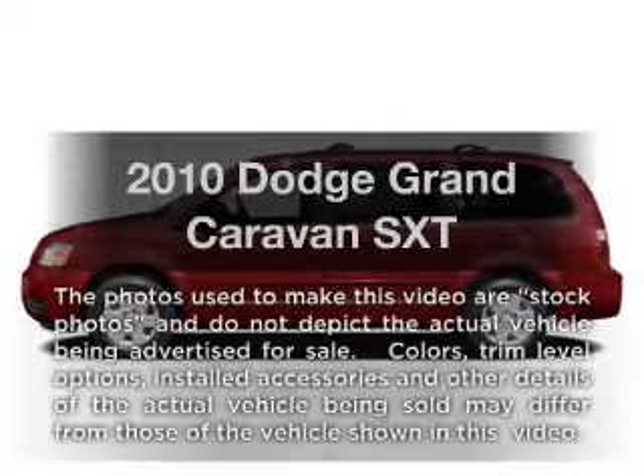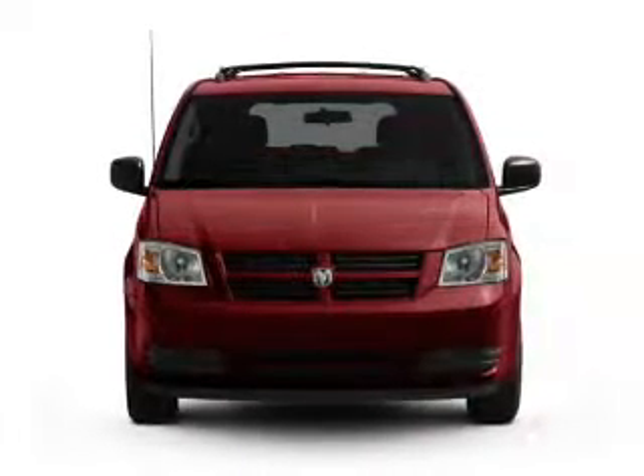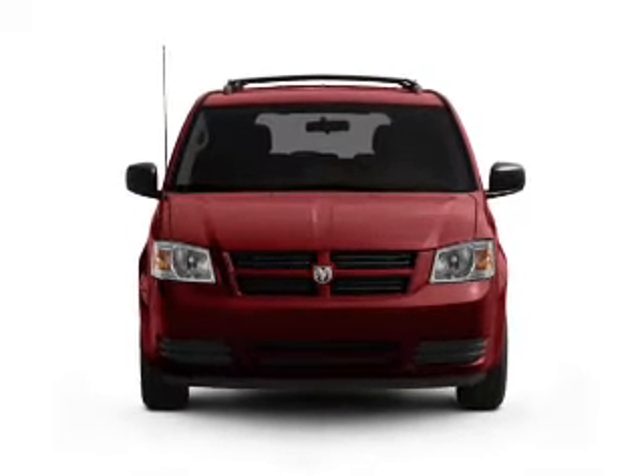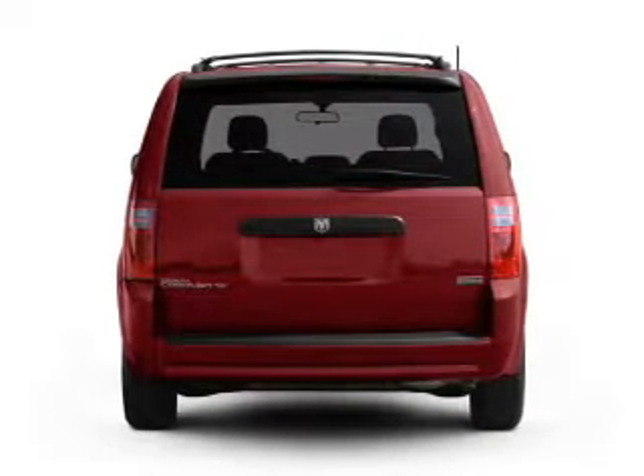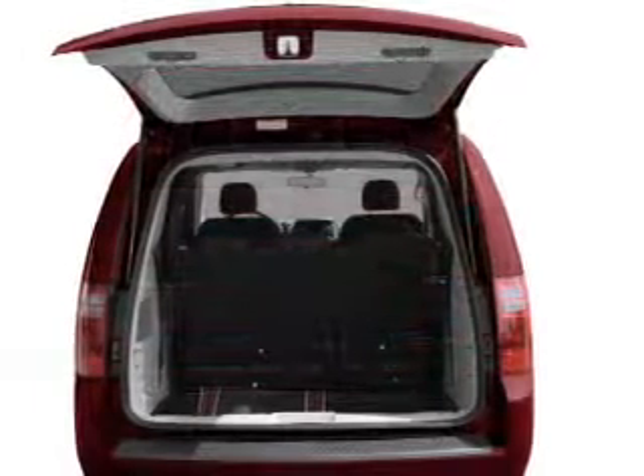Check out this 2010 Dodge Grand Caravan — everything you need under one roof with this great vehicle. It features a reliable 6-cylinder engine connected to a smooth-shifting automatic transmission, and anti-lock brakes to help you bring your vehicle to a safe stop.